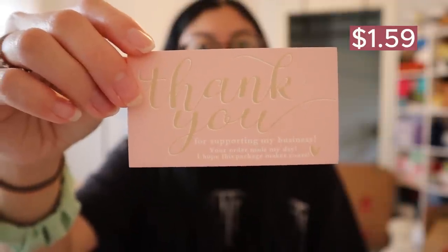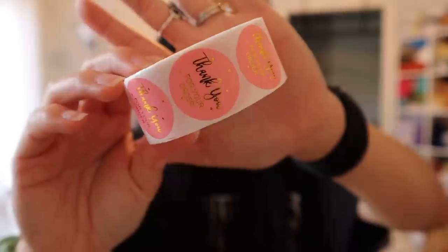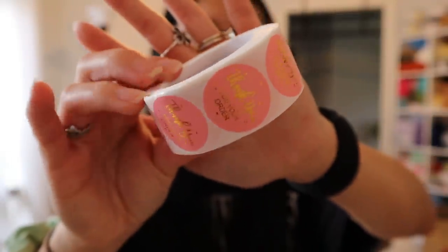I also got another set of thank you cards — I really like the pink aesthetic and how simple they are. And this ties into the next thing I got, which is thank you stickers. So this is the first pack. These stickers are very similar to ones I already have, but I'm running out of them. I was really excited to see that Temu offered thank you stickers because these are how I attach thank you notes onto the tissue paper of the plushie. I got three packs in total.